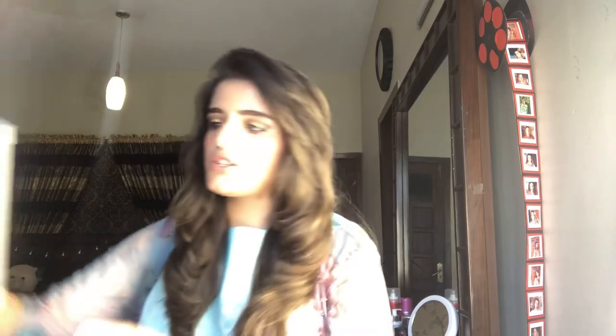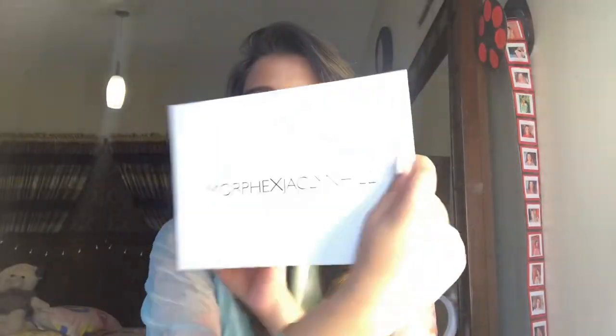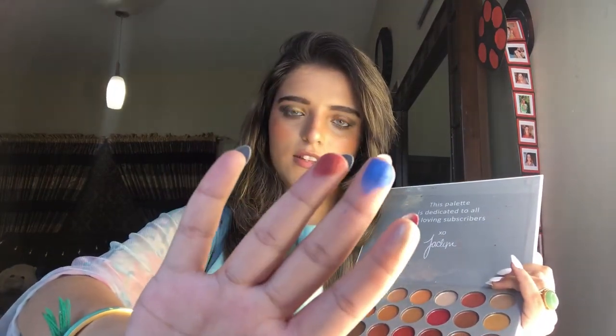The third PR package is from Vanity Express dot pk. They sent the Jacqueline Hill palette from Morphe — and guess what, it's bubble-wrapped! I love bubble-wrapped packaging. So these are the shades on the Morphe x Jacqueline palette. The sad part is one shade was damaged. Let me swatch and show you the pigmentation — it is quite pigmented and I like it.